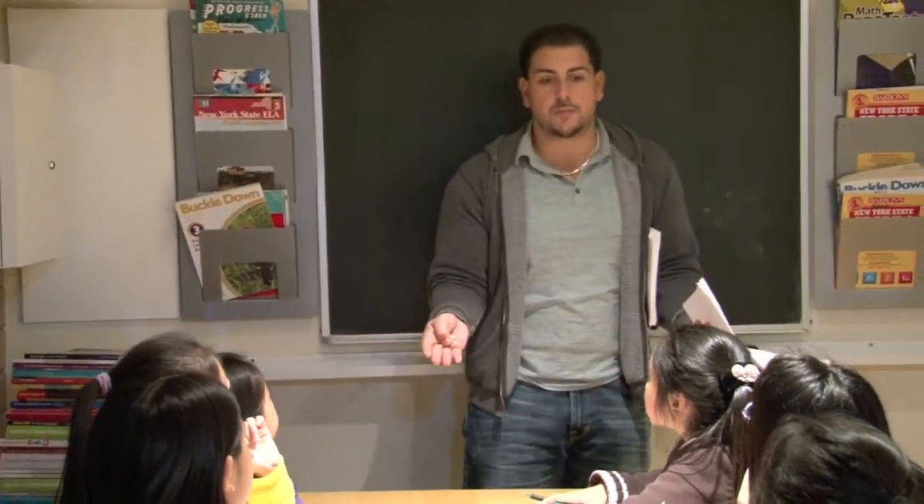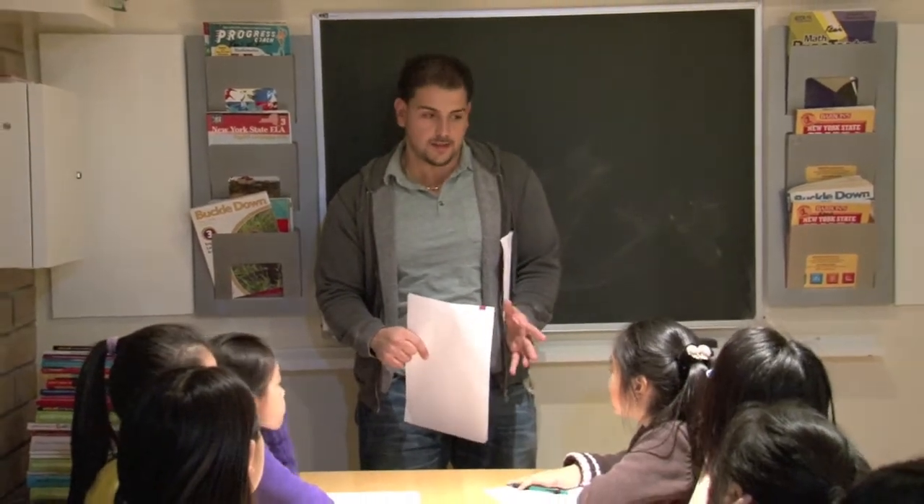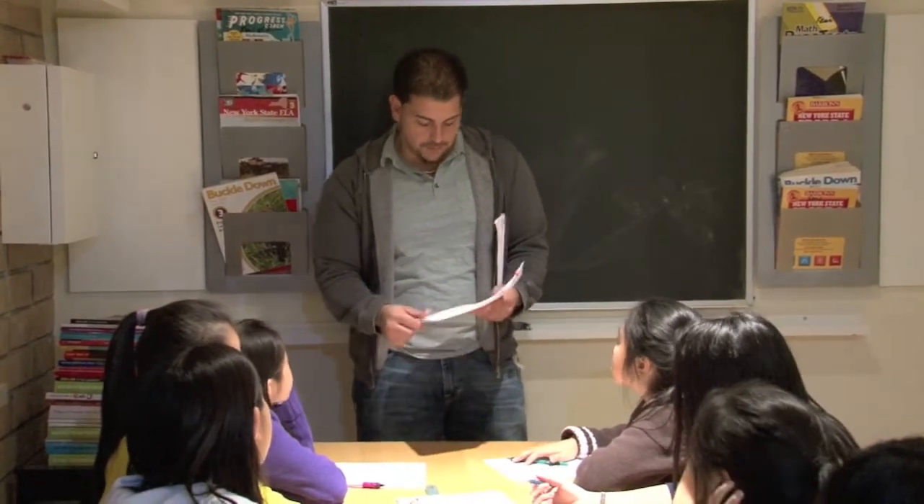In order to go into the test, what do you have to bring? A pencil. But what else do you need to bring? A ticket — the admission slip. Without the admission slip, they're not going to let you take the test. So you have to remember to bring pencils and the admission slip.